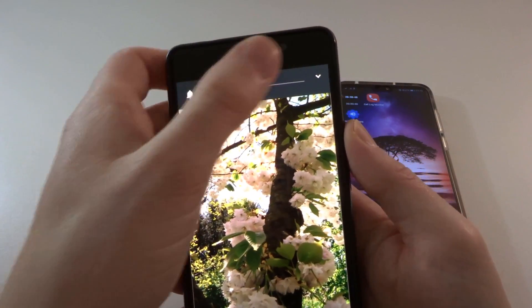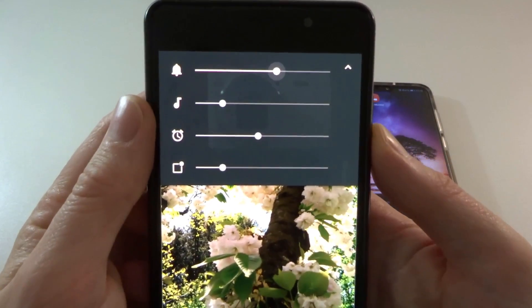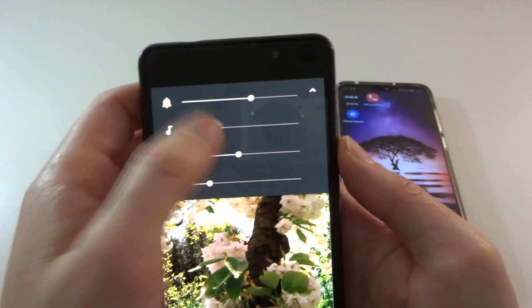Now coming from the Lenovo P2 here, this did have separate notification volume as you can see here.